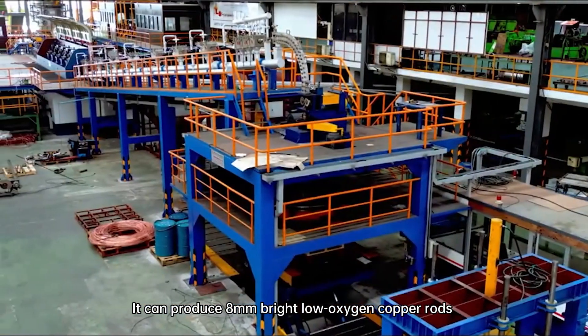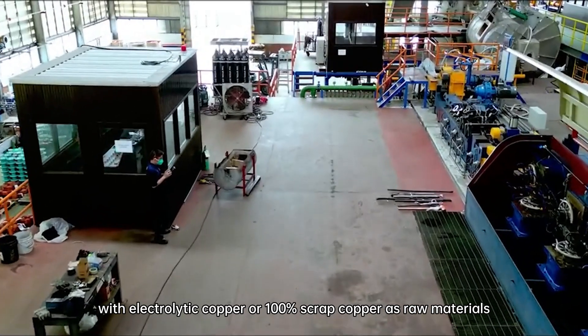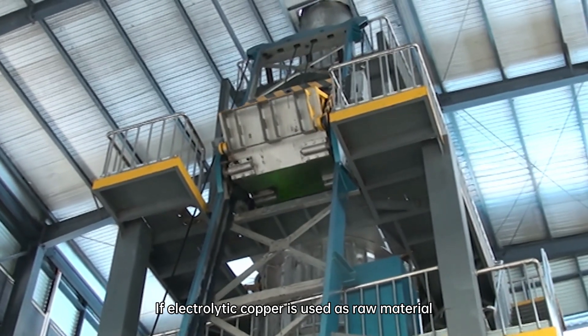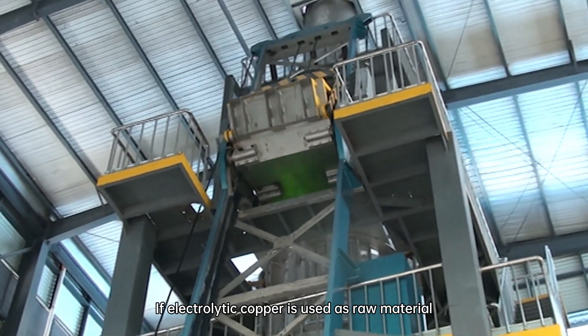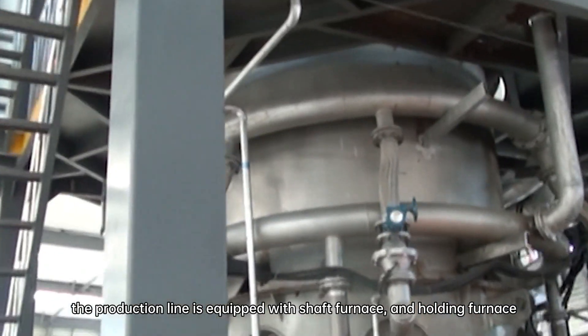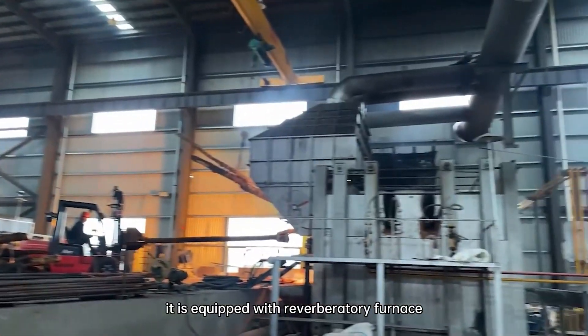It can produce 8mm bright low oxygen copper rods with electrolytic copper or 100% scrap copper as raw materials. If electrolytic copper is used as raw material, the production line is equipped with shaft furnace and holding furnace. When scrap copper is used as raw material, it is equipped with reverberatory furnace.